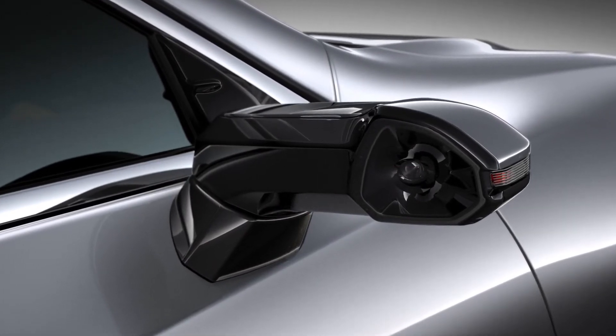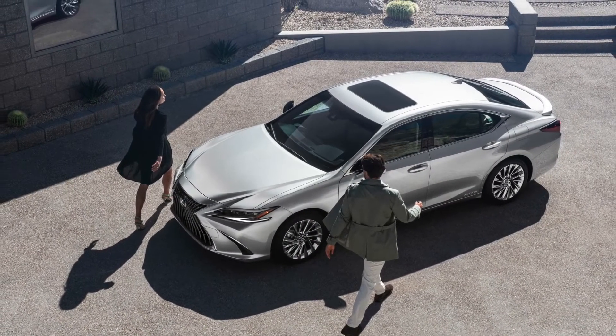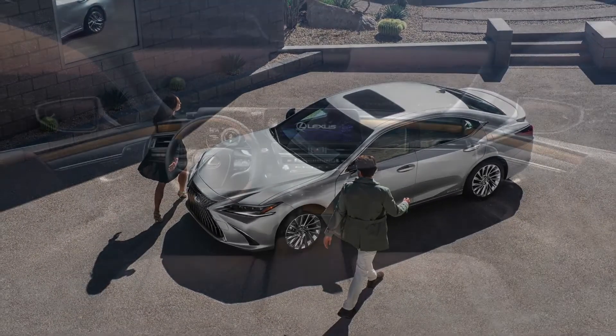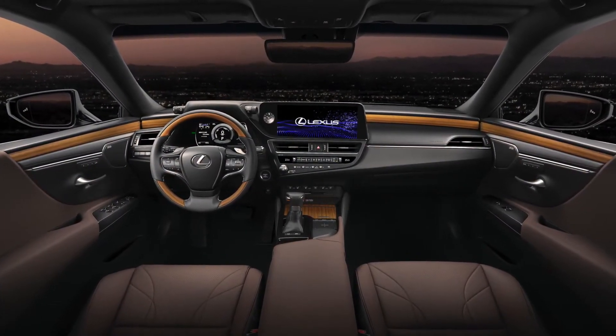Interior multimedia system: based on the Lexus human-centered approach for enhanced usability, the new touchscreen display has been moved closer to the driver by more than 100 millimeters and tilted by approximately 5 degrees. Smartphone integration and updated Lexus Link app.